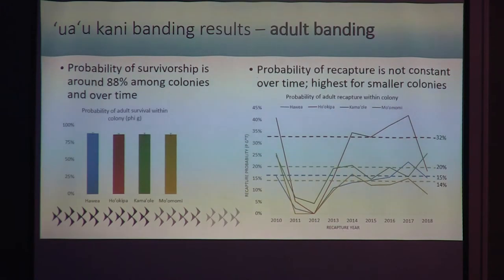Using the best-fit model and values calculated by MARK, the left-hand graph shows the probability of survivorship, which is about 88% for all colonies — pretty similar to other closely related species. On the right, the probability of recapture is not constant, showing a time interaction that is probably an artifact of sampling. Even still, the averages for recapture probability are highest in our small, static colonies.